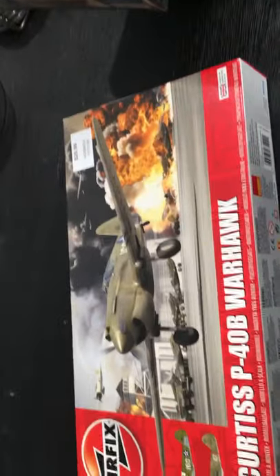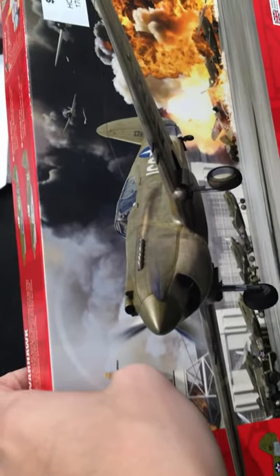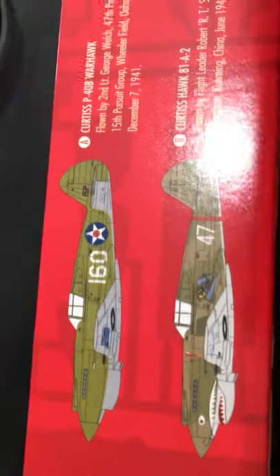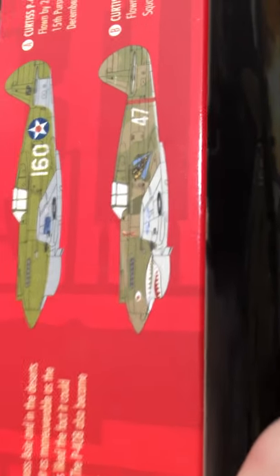Next we have the P-40 Warhawk by Airfix. It's 1/48 scale. I'm pretty sure this is the same aircraft used in a Pearl Harbor film. It gives you two markings: camo and regular olive drab. I'm going to do the olive drab — I really want to put decals on and I don't exactly want to do a camo, so I'll probably just mix and match it.